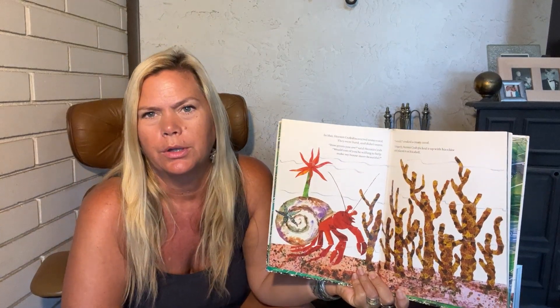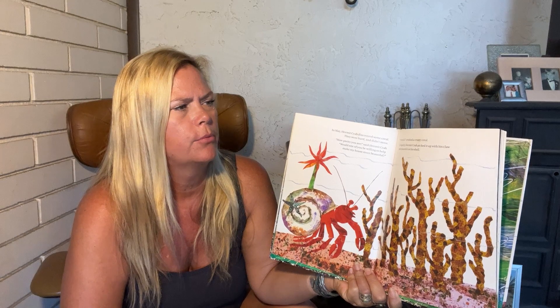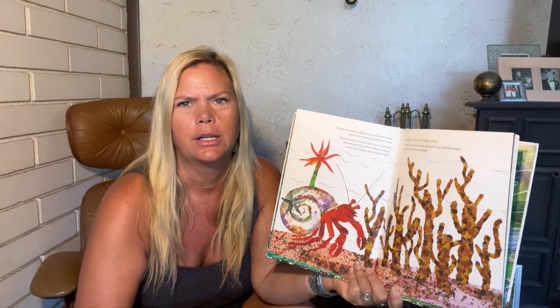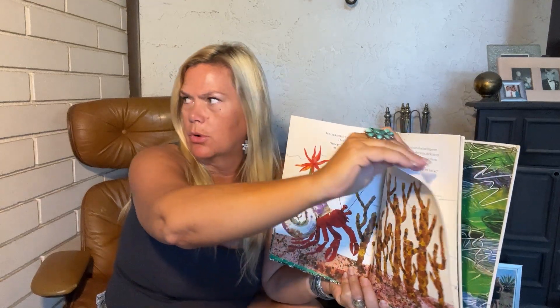In May, hermit crab discovered some coral. They were very hard and it didn't move. How pretty you are, said hermit crab. Would one of you be willing to help make my house more beautiful? I would, creaked a crusty coral. Gingerly, hermit crab picked it up with his claw and placed it on his shell. So now he's got a starfish and an anemone and now some coral.